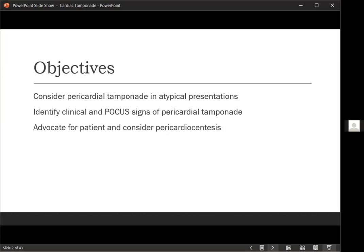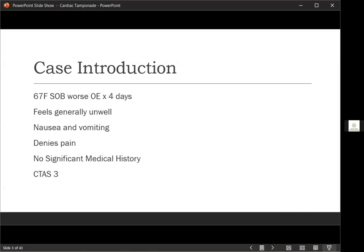We'll start off with the case — this is actually a real case that Dr. Pringle had seen. You're working in the emergency department at LHSC and you see a 67-year-old lady who comes in with shortness of breath that's been going on for about four days, significantly worse with exertion. She's also been feeling generally unwell, more fatigued, less energy than usual. The last few days she's had nausea and a few episodes of vomiting. No focal pain — just not feeling well and short of breath. No significant medical history, maybe a little arthritis. No heart attacks, strokes, diabetes, or heart failure. She was triaged as CTAS-3.